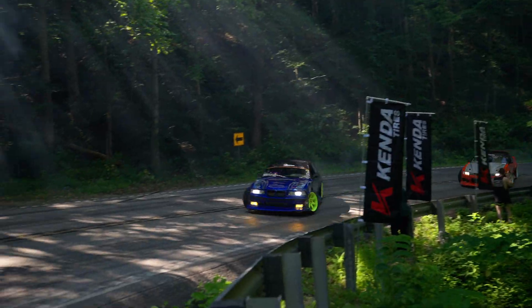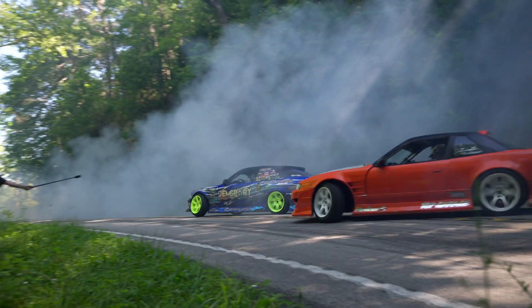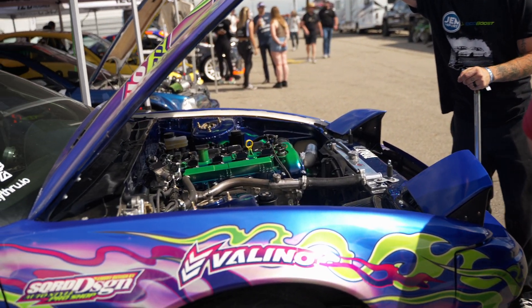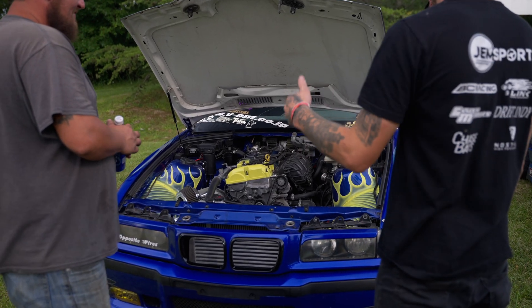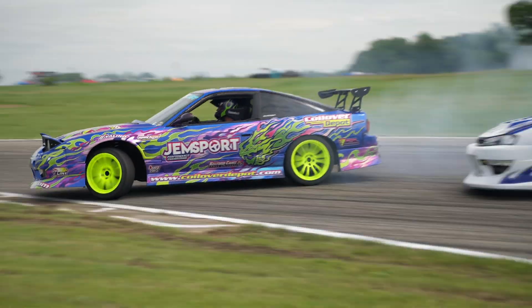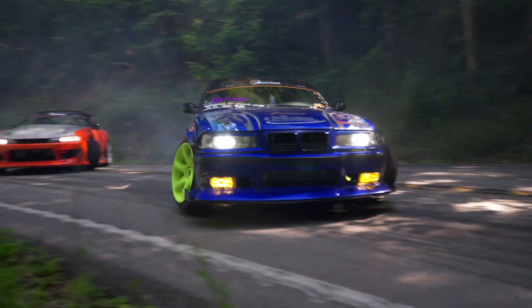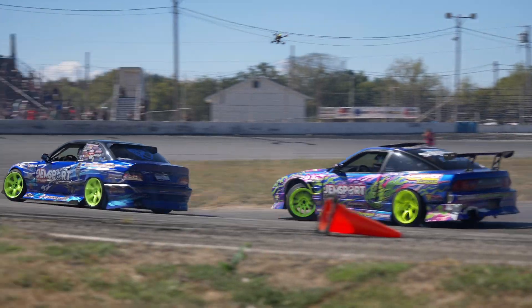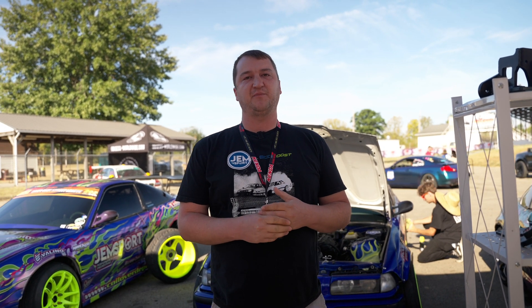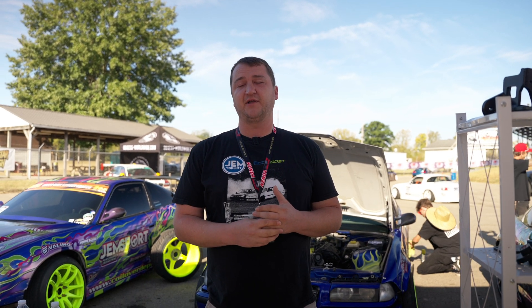Hi, I'm Jake at Gemsport. We're working on some really cool stuff with the EcoBoost and we've found a lot of new things. This is a brand new platform — this is probably our third year really in use for the EcoBoost engine.